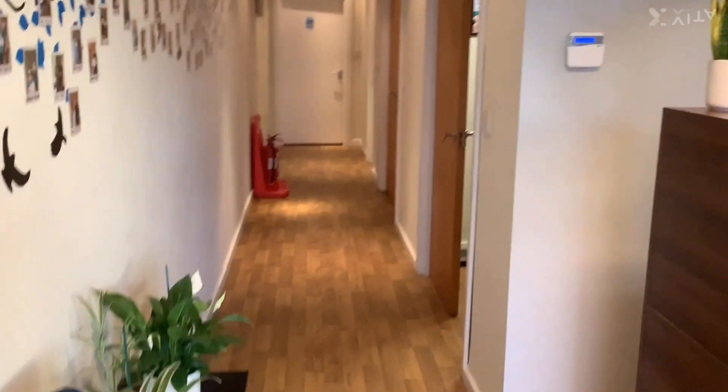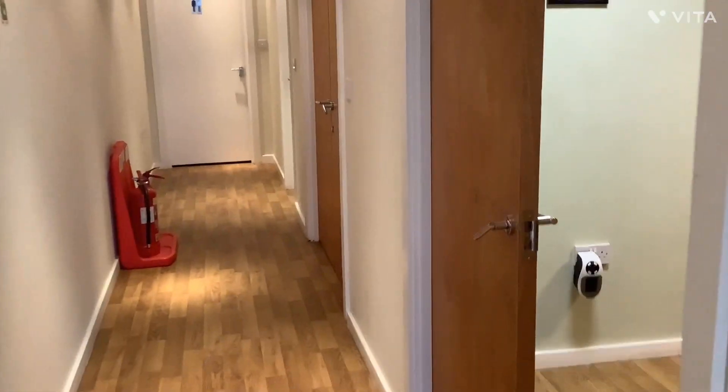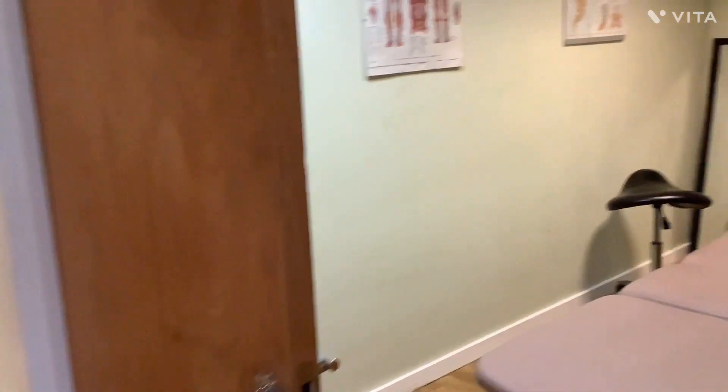Along the corridor and to the right is one of three treatment rooms, as you can see here.